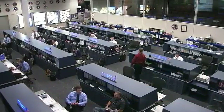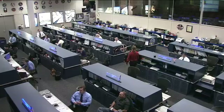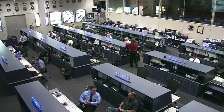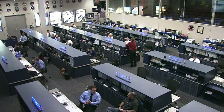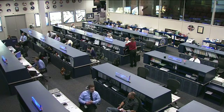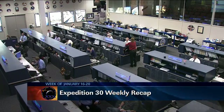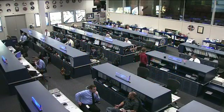Good afternoon and welcome to Mission Control Houston. We're inside the International Space Station flight control room. This team of flight controllers is watching over the systems aboard the station and all is working well at this time. They're also following along with the activities of the Expedition 30 crew. The crew this week has been focusing on science experiments, preparing for the departure and arrival of cargo vehicles, and maintenance activities.